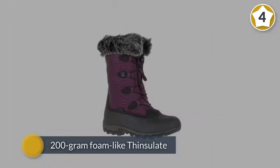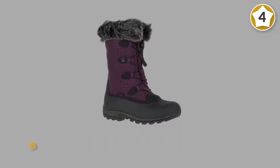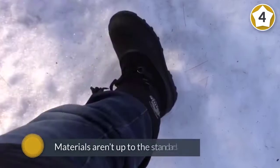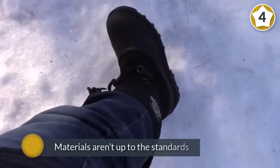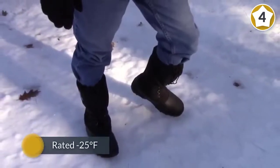It's rated to 25 degrees Fahrenheit. The materials aren't up to the standards you'll find on more expensive models, but as an all-purpose winter boot, the Kamik Momentum is an inexpensive product that will meet your needs for simple outdoor chores and around-town missions.